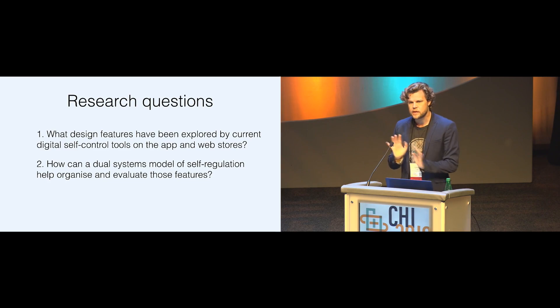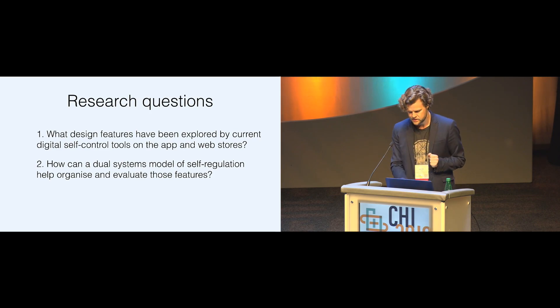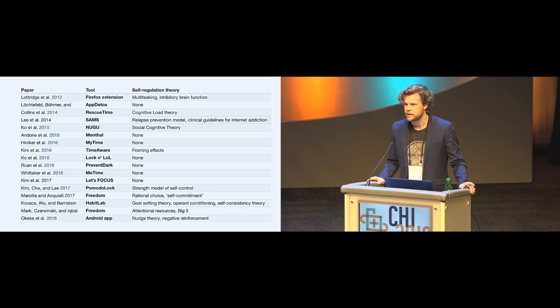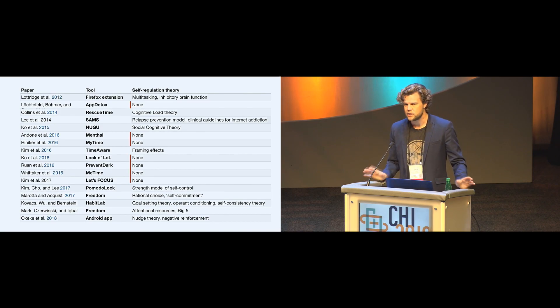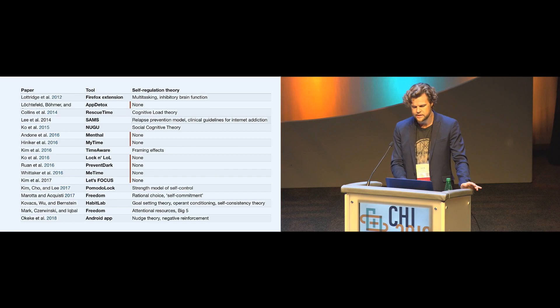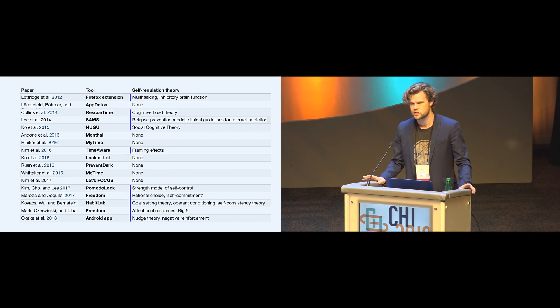These kinds of dual systems models are very commonly used in psychology to think about how unconscious habits and conscious goals interact. But when we looked at the HCI literature on these tools, we found that many didn't refer to any psychological frameworks at all, and among those that did, we didn't find anyone that actually referred to dual systems models — and we thought this might be potentially useful.